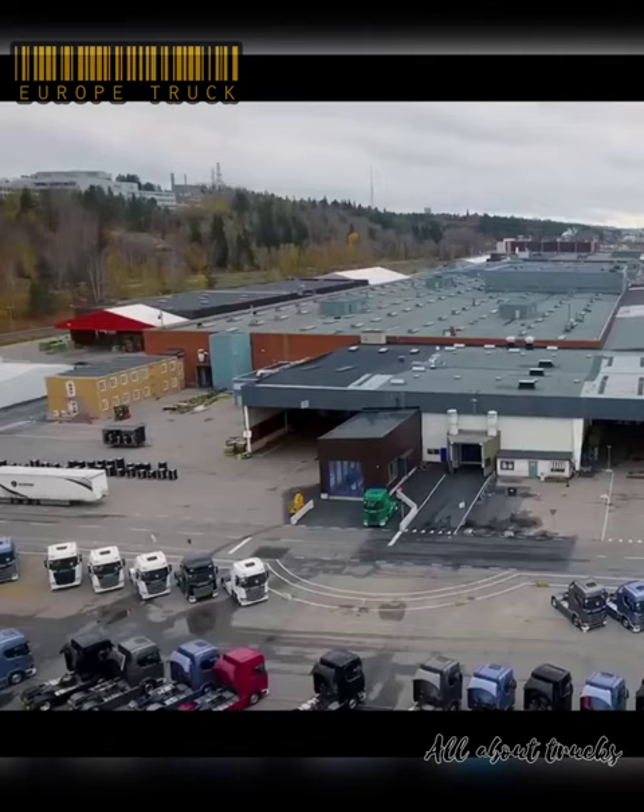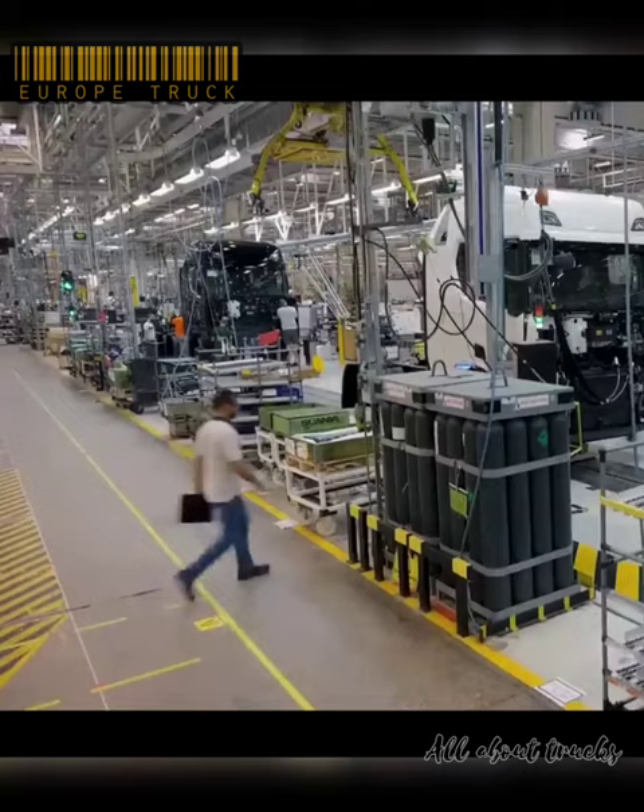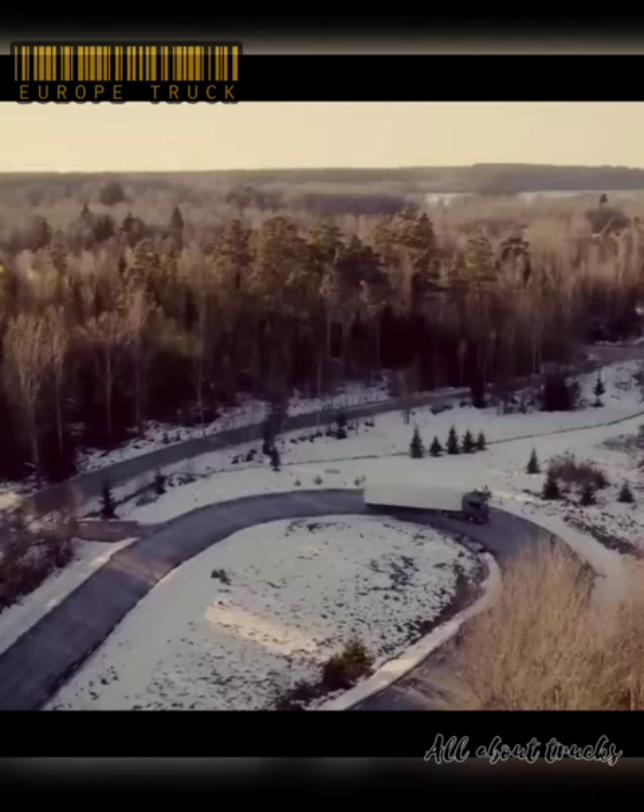Scania V8. Scania is a world-leading provider of transport solutions, including trucks and buses for heavy transport applications, combined with an extensive product-related service offering. Today, they produce around 90,000 engines a year for trucks and buses, as well as for marine, industrial, and power generation applications.